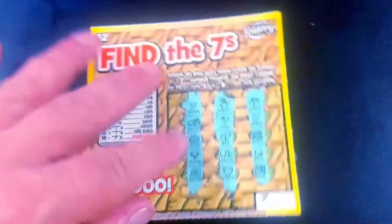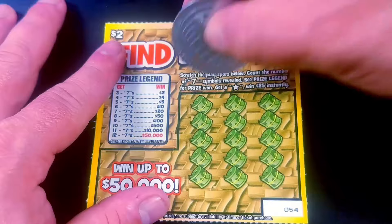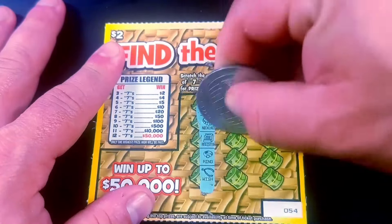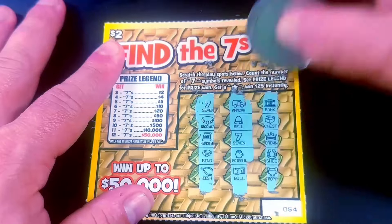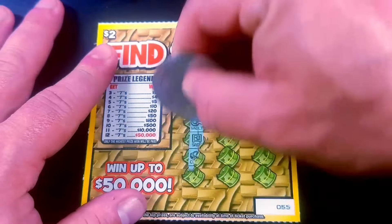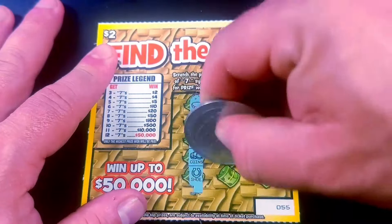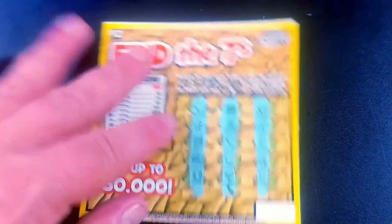One. All right, this is a dud. Nothing there. Ticket 55. And that's a total flop ticket.